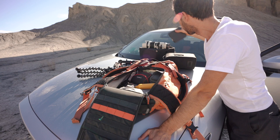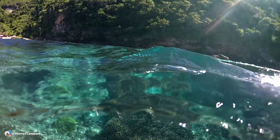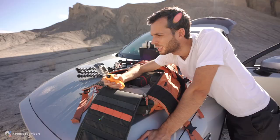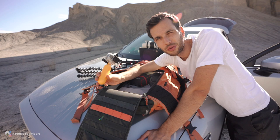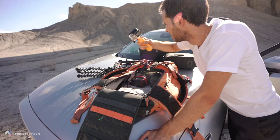GoPro Hero 4 Black — great action camera. You always need one somewhere if you're going in the dirt or in the water. I love the GoPros. I don't use them as much as I did in the past, but I always use one in the water or for surfing — anything action is great. You just stick it on something and you get those awesome first-person shots.